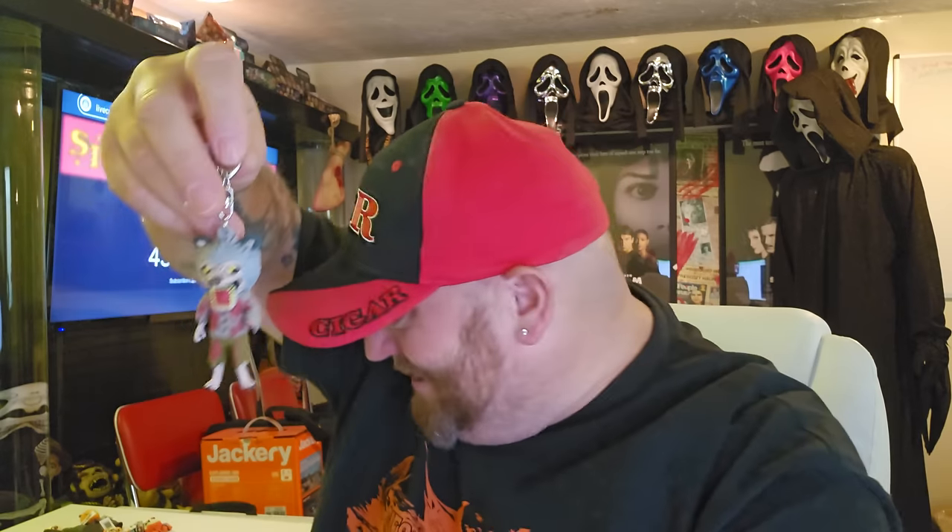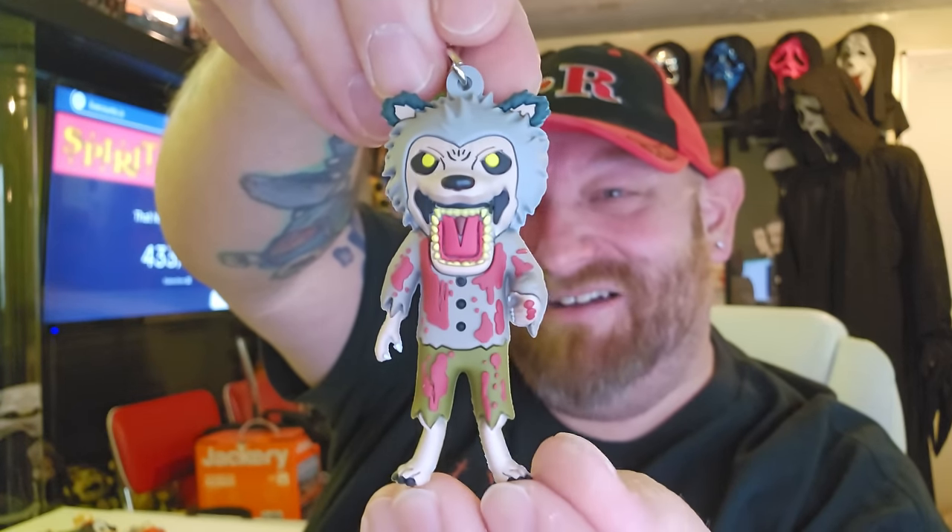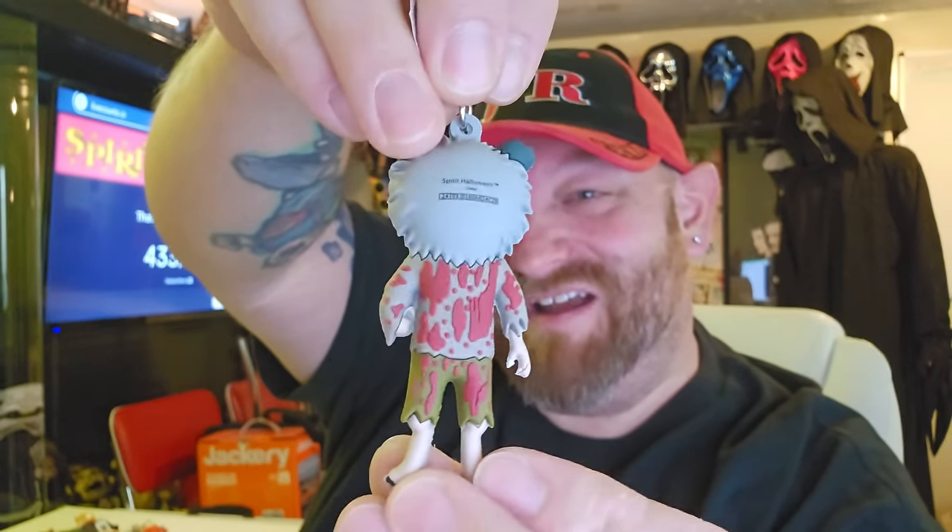We only need about three more — I'm surprised we haven't gotten any doubles yet. Of course, this one is probably a double... and it is! It's Mr. Howell again. So that's our first double, and it was an exclusive.